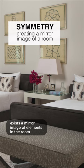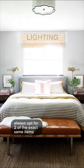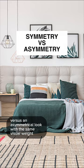Symmetry is when there exists a mirror image of elements in the room. We're talking symmetrical nightstands, symmetrical wall sconces. Always opt for two of the exact same items versus an asymmetrical look with the same visual weight.